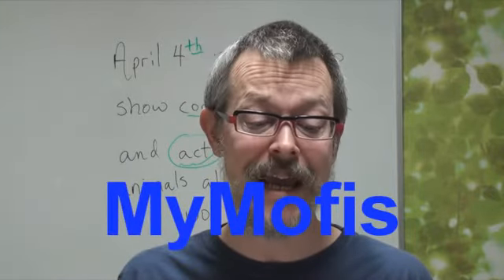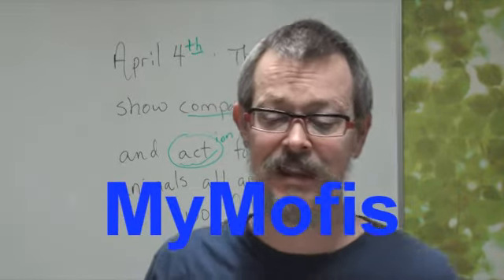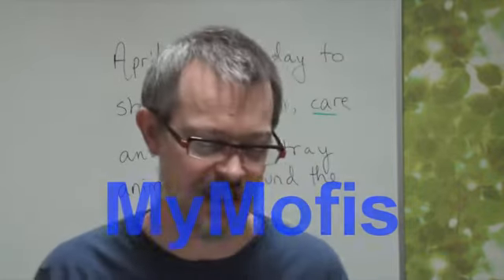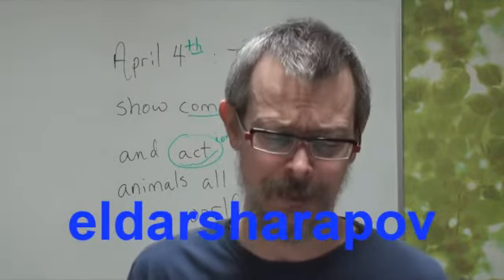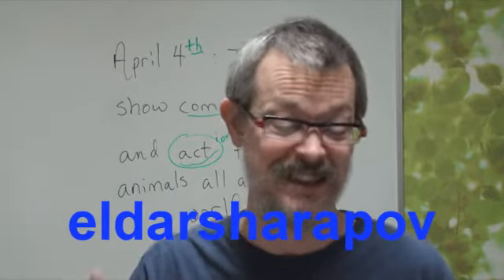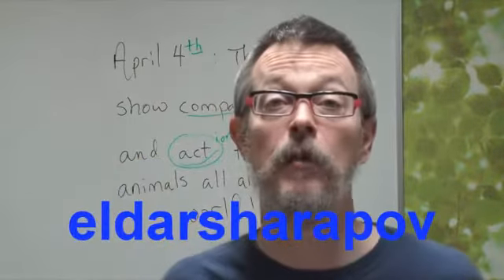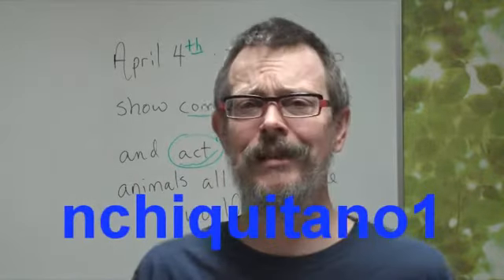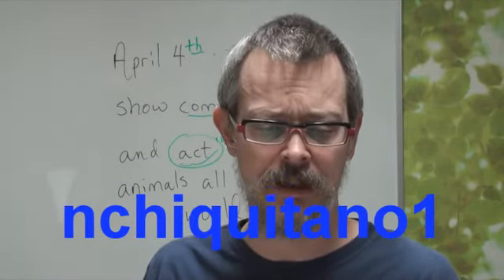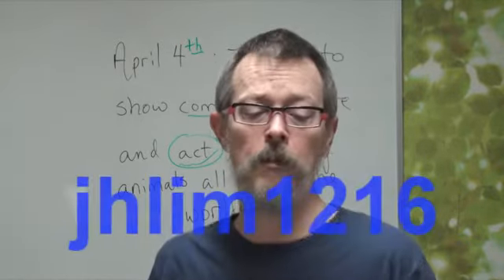From China we have MyMofis — xièxie, thank you for joining my channel. From Russia, spasibo to Elder Sharapov. Sharapov — I know that name, it seems familiar. Thank you very much for joining my channel. From Brazil, obrigado to EnChiquitano1. Thank you very much for joining my channel. From Korea, J.H. Lim 1216 — is that your birthday, December 16th? My birthday is December 22nd. You're like a brother. Thank you very much for joining.